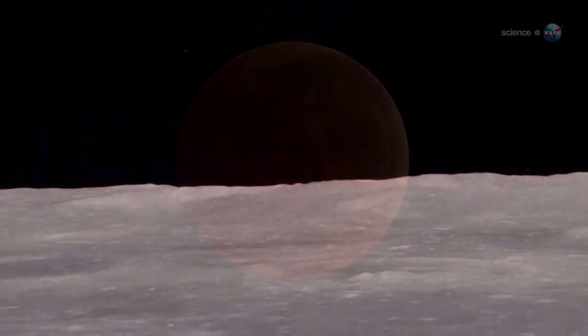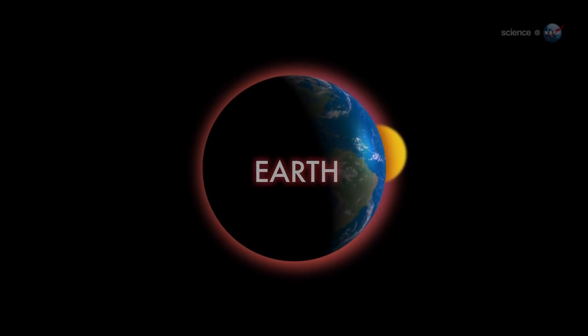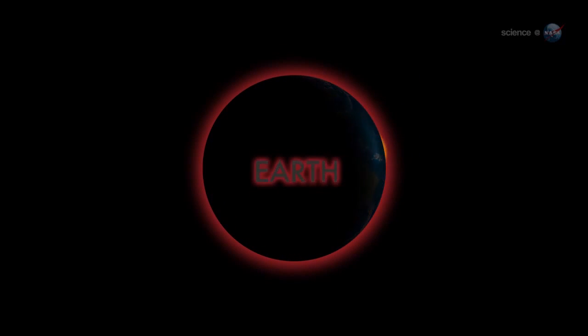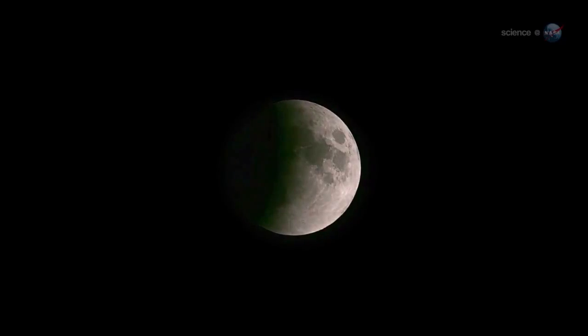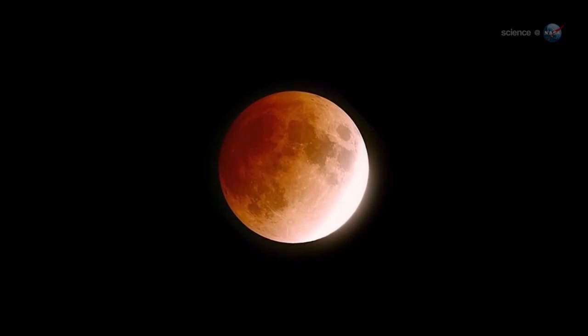A quick trip to the moon explains the color. Imagine yourself standing on a dusty lunar plane looking up at the sky. Overhead hangs Earth, night-side down, completely hiding the sun behind it — the eclipse is underway. You might expect Earth seen in this way to be utterly dark, but it's not. The rim of the planet is on fire. As you scan your eye around Earth's circumference, you're seeing every sunrise and every sunset in the world, all of them, all at once. This incredible light beams into the heart of Earth's shadow, filling it with a coppery glow and transforming the moon into a great red orb.